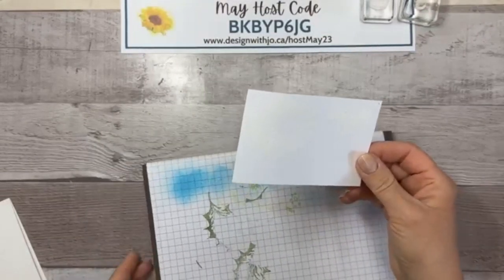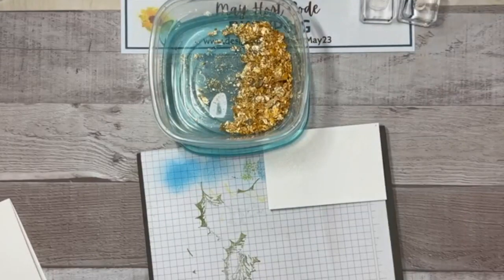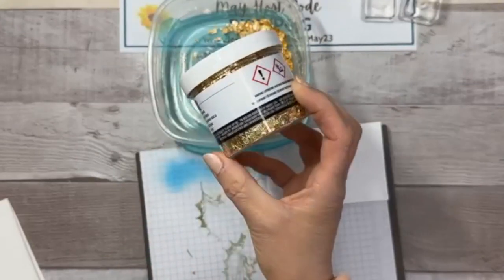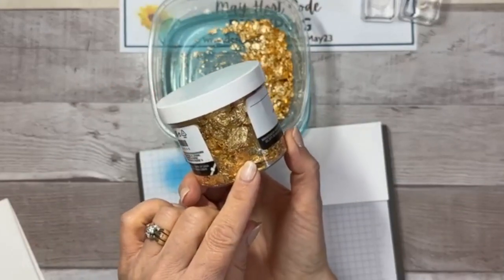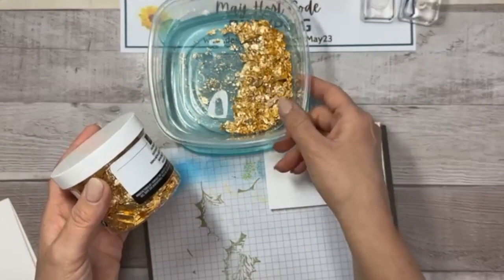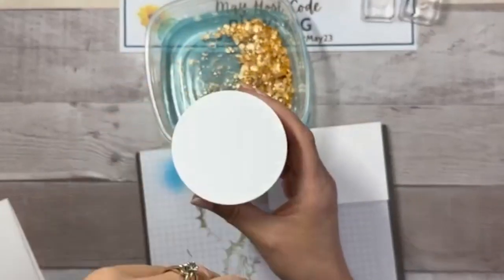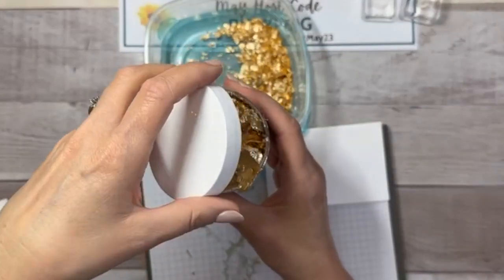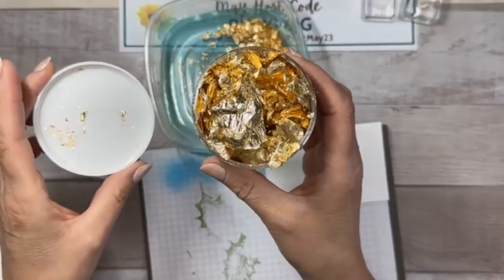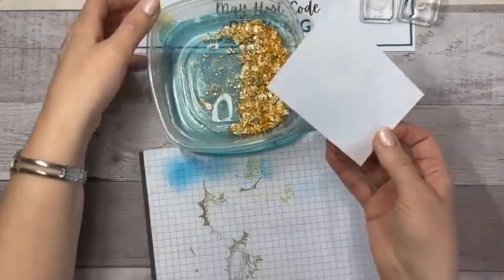Now we want to take our gilded leafing — this is how it comes. I've had this container since it came out two years ago and it still looks pretty full; this will last you forever. You might even think about sharing with somebody. The thing with gilded leafing is you don't want any drafts in your workroom — no huffing, puffing, or sneezing — because it is so incredibly fine. A little goes a long way.